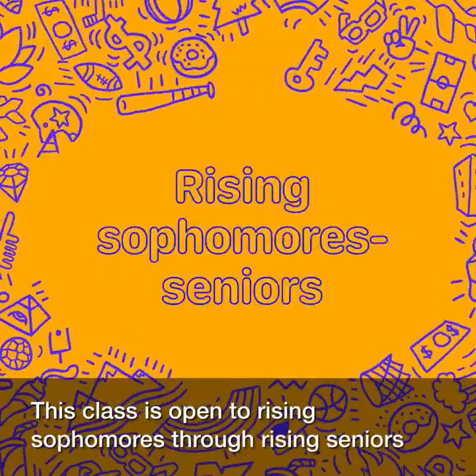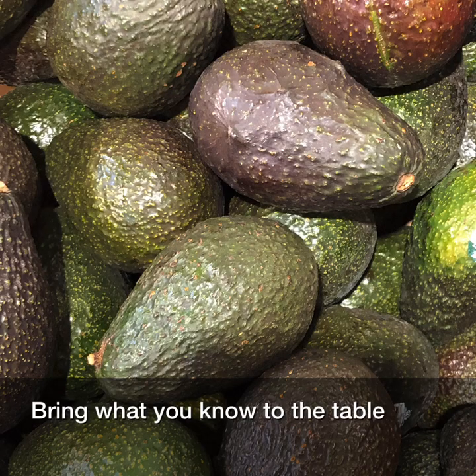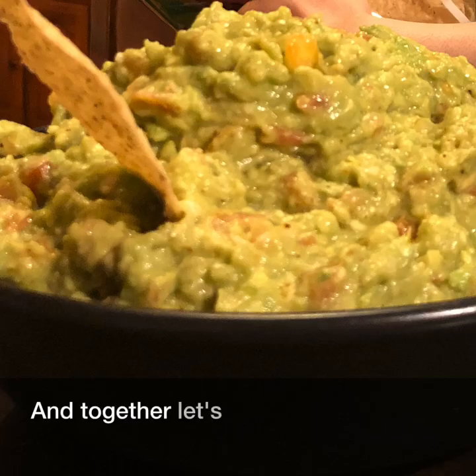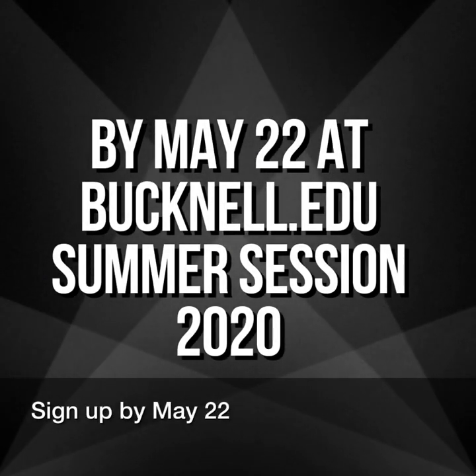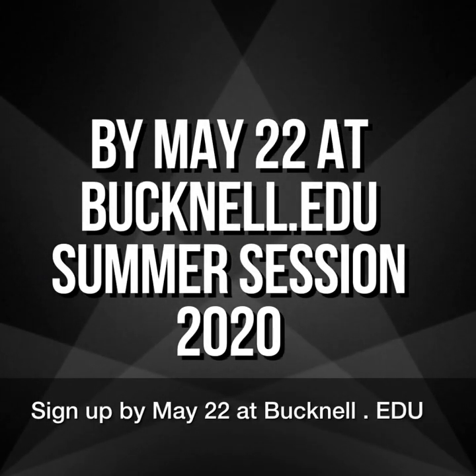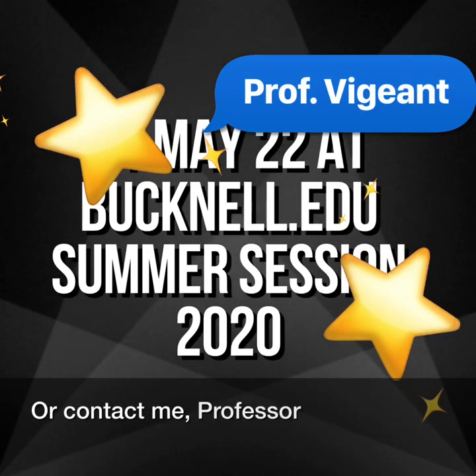This class is open to rising sophomores through rising seniors, regardless of major. Bring what you know to the table, and together, let's make something new. Sign up by May 22nd at bucknell.edu, summer session 2020. Or contact me, Professor Vigent, with questions.